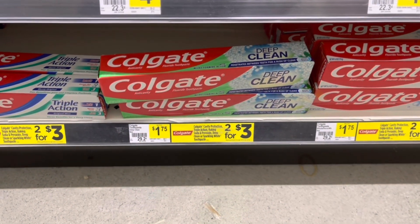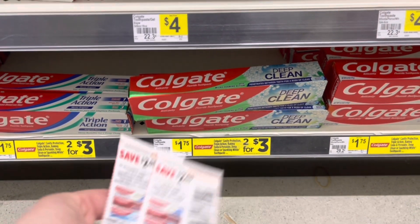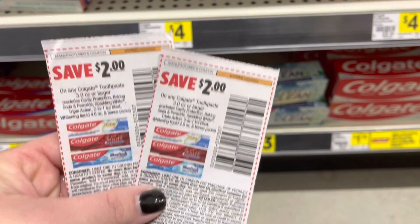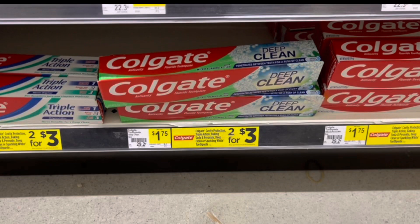I'm going to grab two of these Deep Clean toothpastes at $1.75 each, or two for $3. I'm going to use two $2 off one coupons from the SmartSource — it doesn't exclude the Deep Clean, so it should work. I'm going to test it out, but that should give me a dollar in overage.